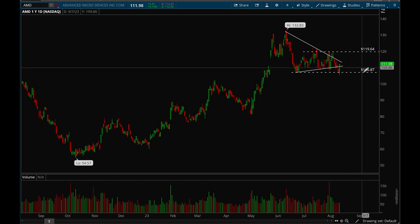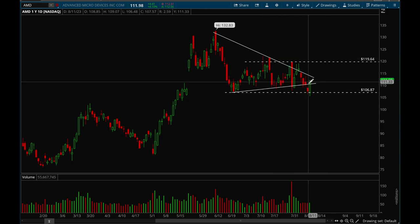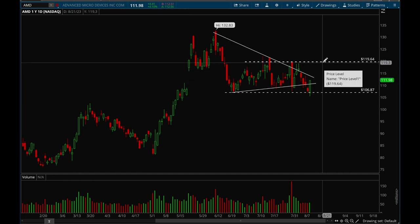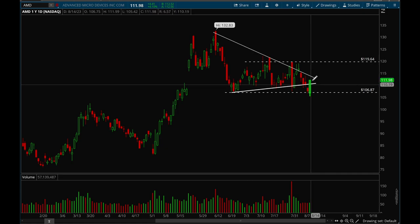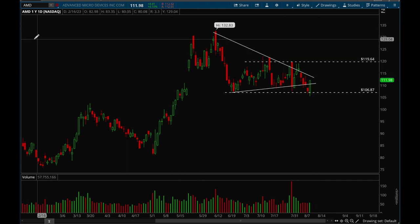Next up, AMD. AMD had a really nice bounce off support today. The 106-107 level was very important and we bounced off exactly where we needed to. We're back into this consolidation and tightening up here. AMD could break out in a big way very soon — a couple more days of consolidation would be good, but I think AMD is definitely getting ready to make a move up higher. Looks very good.